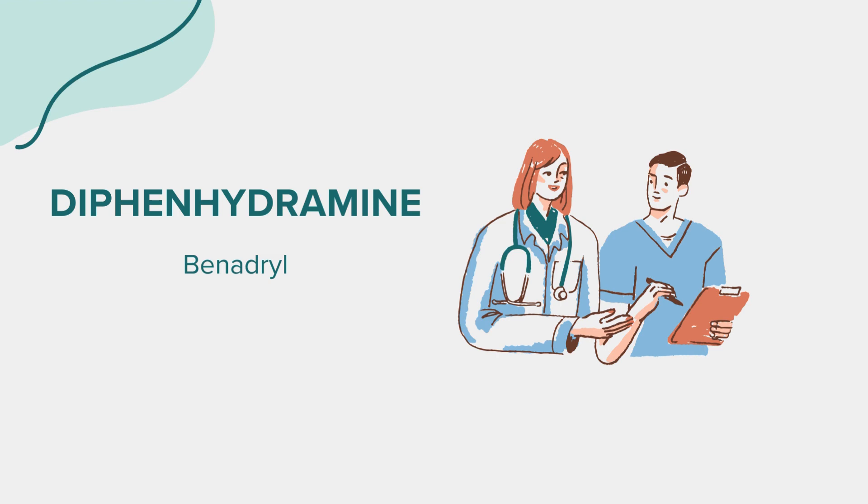Diphenhydramine may interact with other medications, including but not limited to sedatives, tranquilizers, anti-anxiety drugs, muscle relaxants, and certain antidepressants. It's crucial to inform your doctor or pharmacist about all medications, supplements, and herbal products you're currently taking to avoid potential interactions.